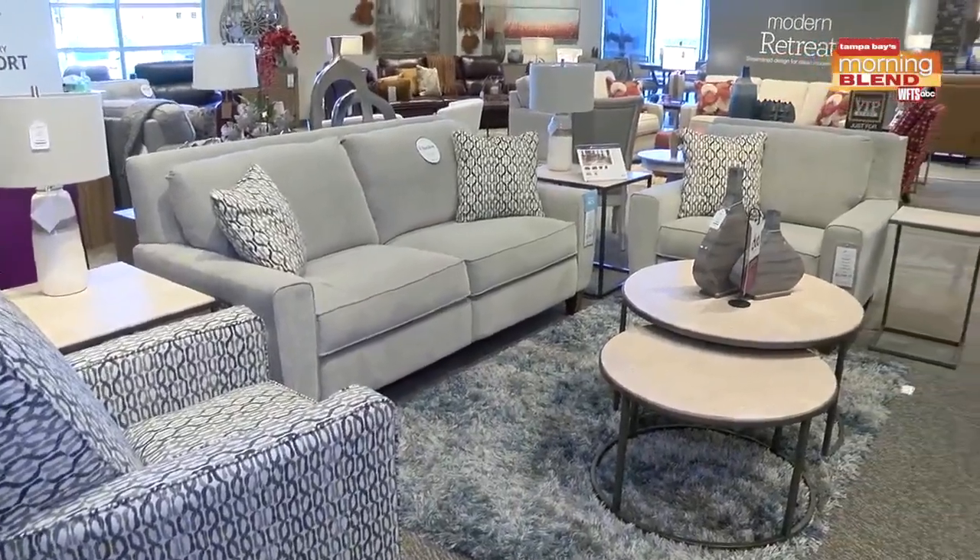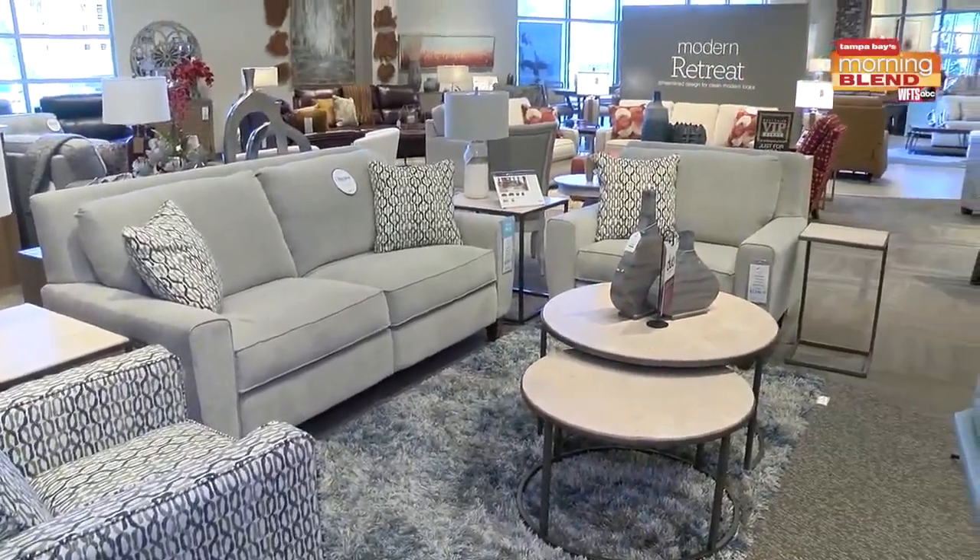Even that recliner smells new. I'm here with Casey at a brand new showroom up here that still has that new feel. I'm gonna make it easy on us. Great to be here, Natalie.